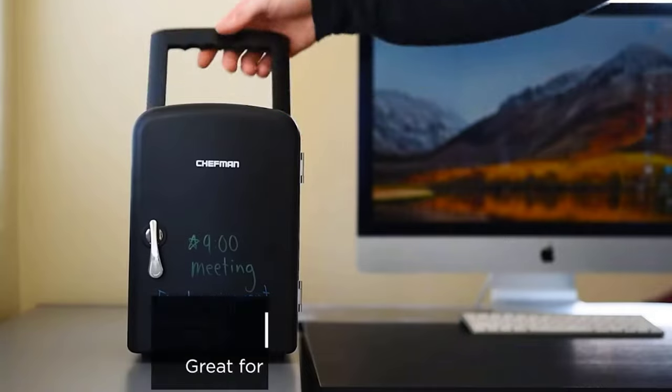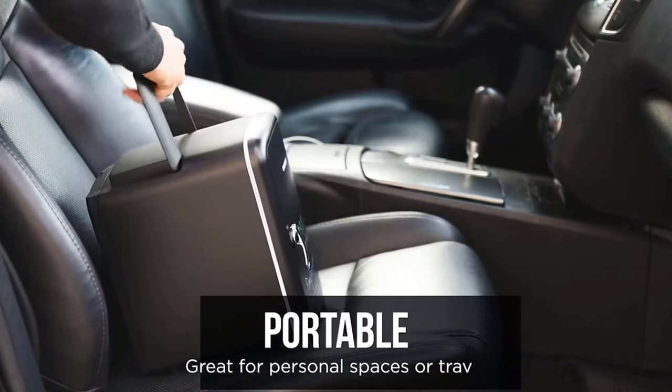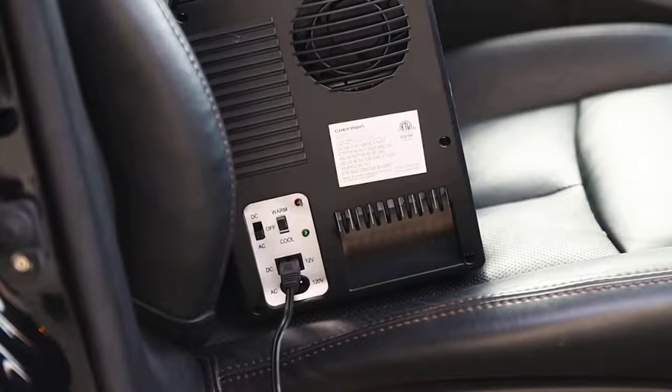The fridge will be perfect for tourist centers, campsites, student dormitories, and offices. The price is $50.